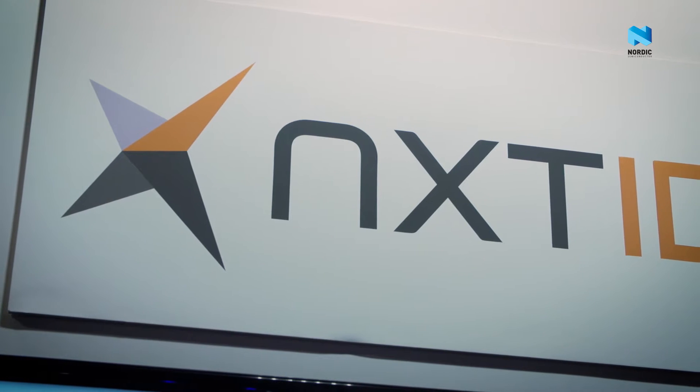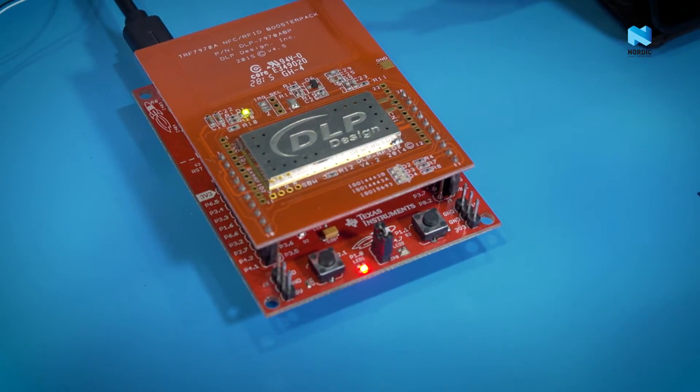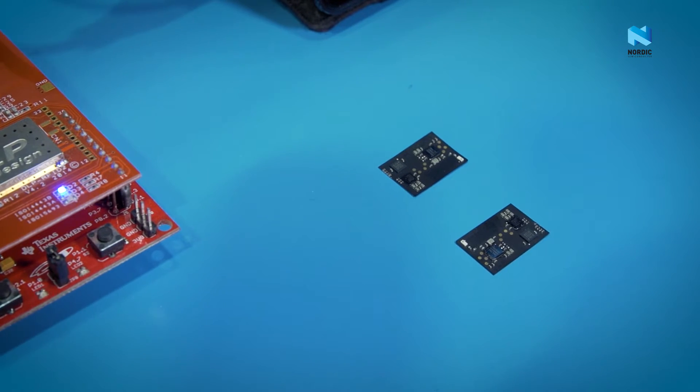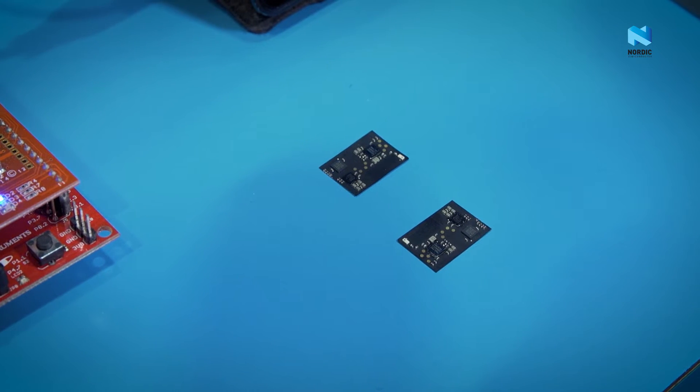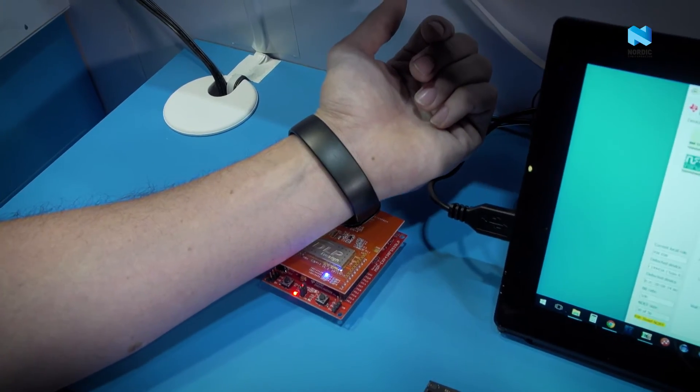Hi, I'm Sean Powers from NextID. We're here at CES today to showcase our IOT stamp. The IOT stamp is a very small FPCA that allows you to include into your own reference designs, and it enables Bluetooth along with NFC tag type two and tag type four capabilities, and with card emulation that enables payments over NFC.